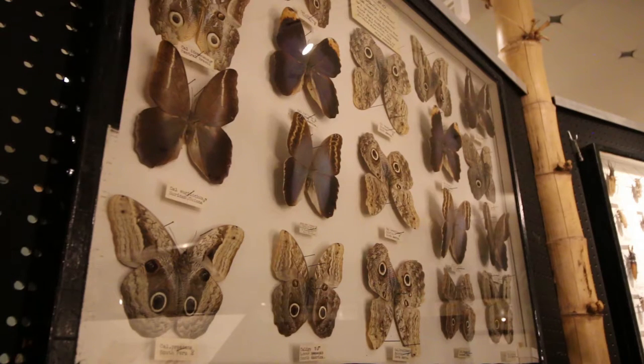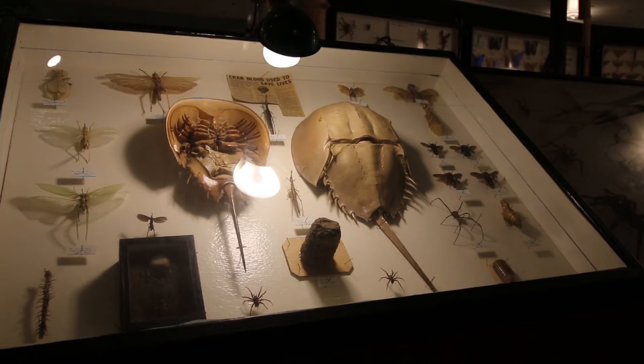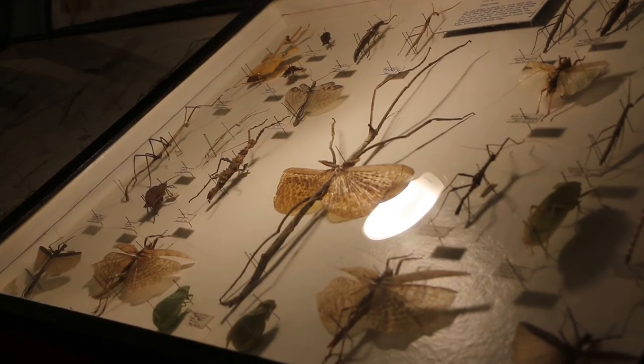And it's very reasonably priced, so it's a good deal all the way around. Kids love it. If you like nature at all, you will really enjoy it.